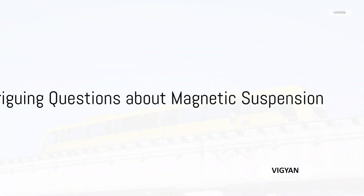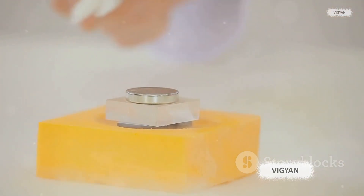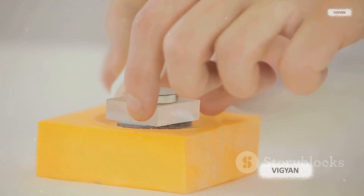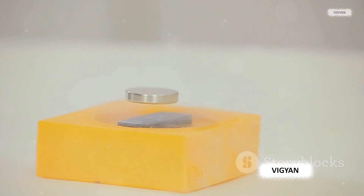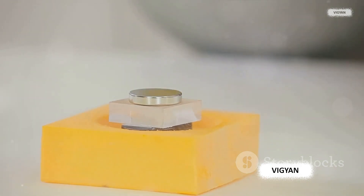Have you ever wondered how a high-speed maglev train floats above its tracks, or how certain objects can levitate in thin air? What if we told you that it's all thanks to something called magnetic suspension? The same principle that keeps fridge magnets stuck to your refrigerator is also at the heart of some of the most advanced technologies in the world.